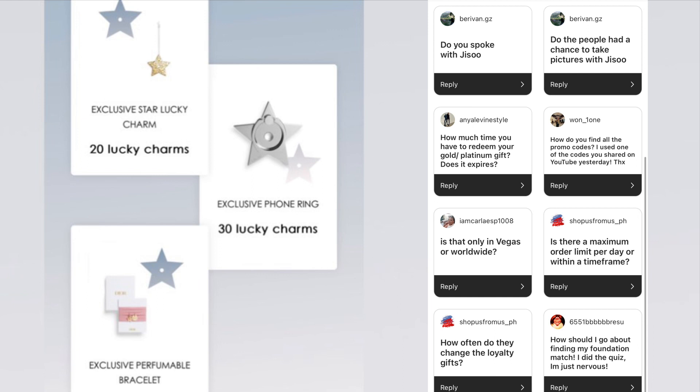Question: How often do they change their gifts? Sometimes they change it every two or three months, or even longer — it's pretty random, so I would check it all the time. Question: How should I go about finding my foundation match? I would try the virtual try-on tool they have online. Hopefully that works better. If it doesn't, you can also return a foundation if you can't make it to the boutique.